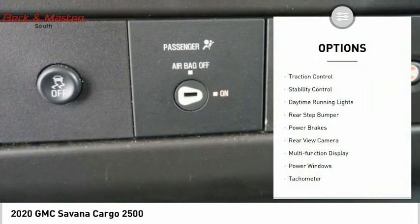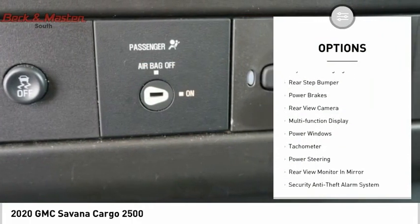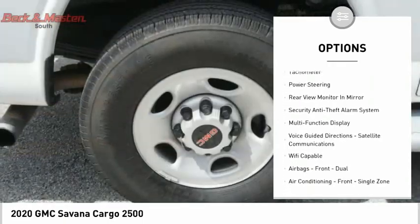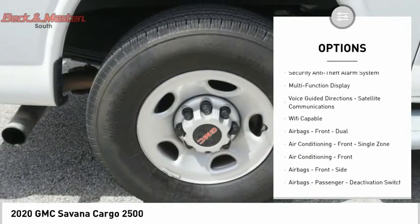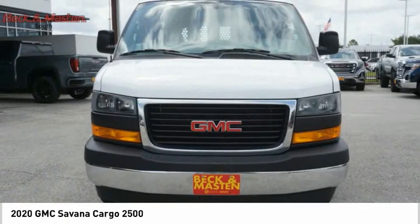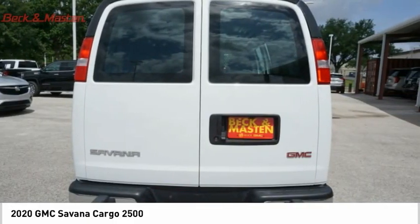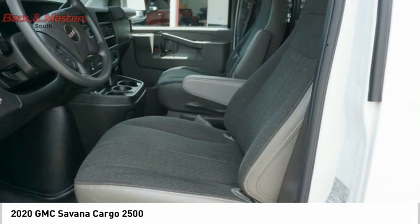Here are some of this vehicle's great options: traction control, stability control, daytime running lights, rear step bumper, power brakes, rear view camera, multi-function display, power windows, tachometer, and power steering. This beauty will make even your house keys jealous — drive it today.